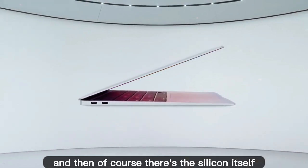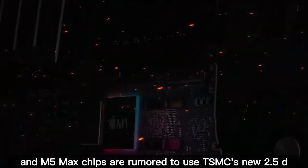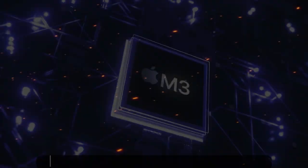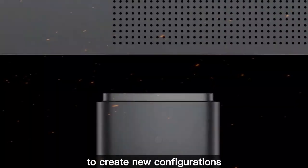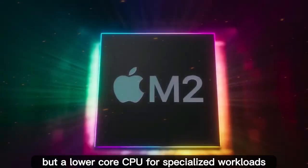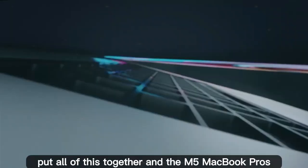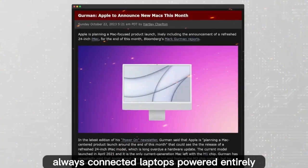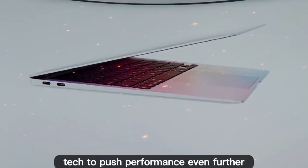And then of course there's the silicon itself. The M5 Pro and M5 Max chips are rumored to use TSMC's new 2.5D packaging technology, which allows Apple to connect CPU and GPU components in new ways. Not only does this improve thermal efficiency and production yields, but it also gives Apple the flexibility to create new configurations — for example, a MacBook with a powerful GPU but a lower core CPU for specialized workloads. That kind of mix-and-match capability has never been possible before. Put all of this together and the M5 MacBook Pros look much more exciting than I initially gave them credit for — true always-connected laptops powered entirely by Apple's in-house chips.